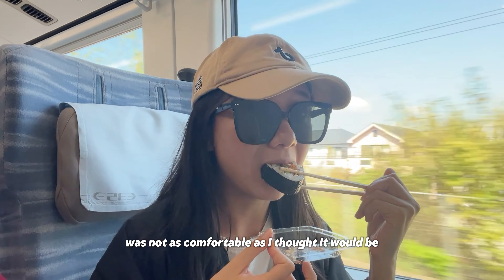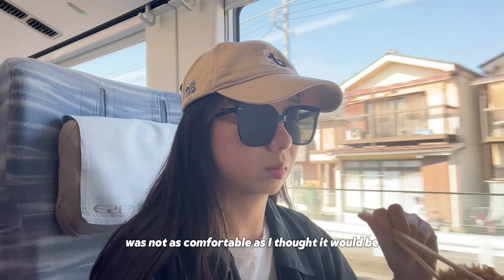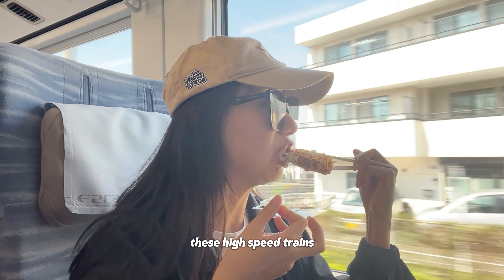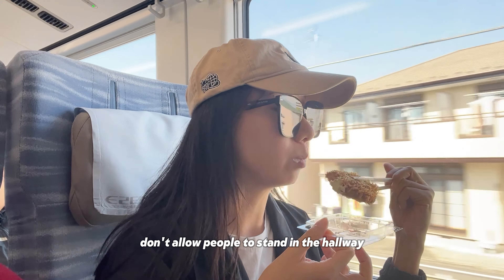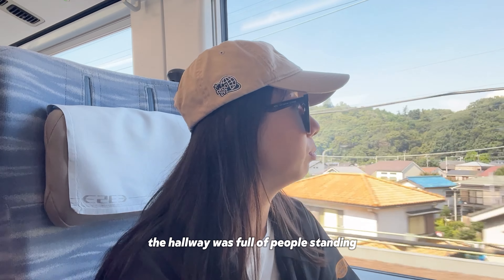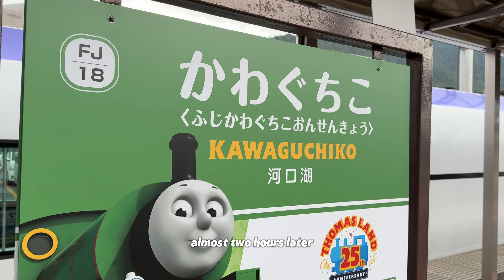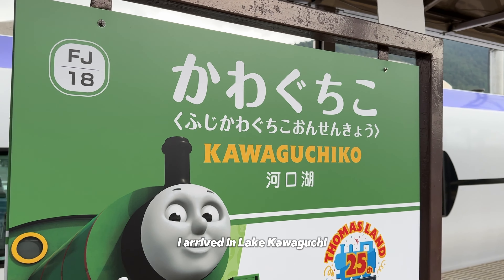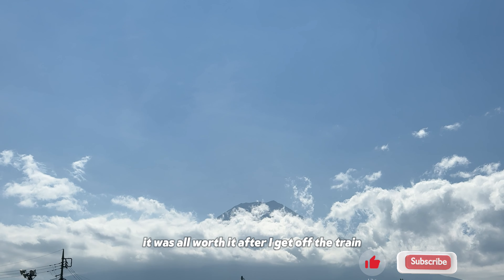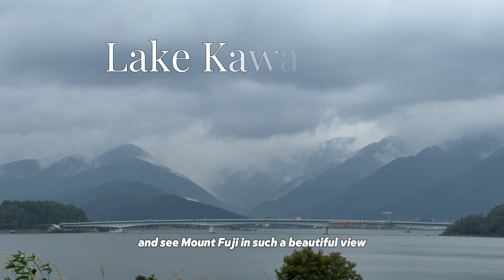The train, however, was not as comfortable as I thought it would be. In my memory from 10 years ago, these high-speed trains don't allow people to stand in the hallway, but on my train ride, the hallway was full of people standing. Almost two hours later, I arrived at Lake Kawaguchi. It was all worth it after I got off the train and saw Mt. Fuji in such a beautiful view.